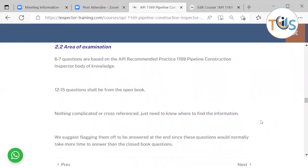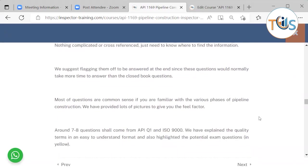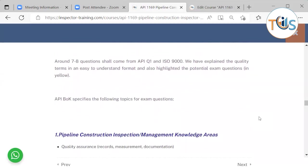Regarding the area of examination: six to seven questions are based on API RP 1169 pipeline construction inspector body of knowledge. Twelve to fifteen questions shall be from the open book. The rest will be spread across a dozen documents. We suggest flagging open-book questions to be answered at the end, as they normally take more time. Most questions are common sense if you are familiar with the various phases of pipeline construction. Around seven to eight questions shall come from API Q1 and ISO 9000; we have explained the quality terms in an easy-to-understand format and highlighted potential exam questions in the context of pipeline construction inspection.